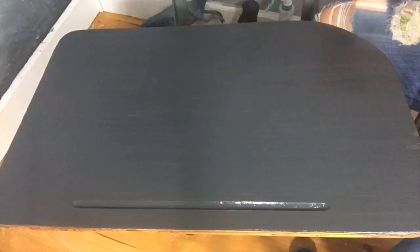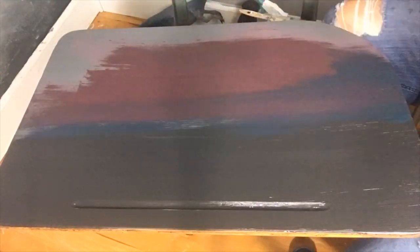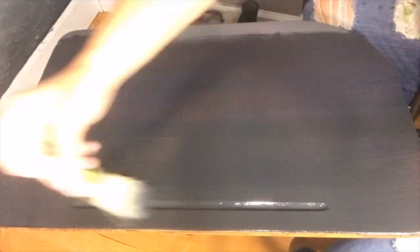I began with a base of black velvet and let it dry. Then I added a layer of cherry-picked bohemian blue and black velvet and blended them into one another for a deep space look.